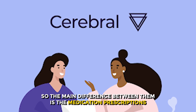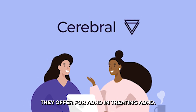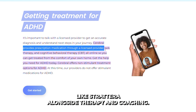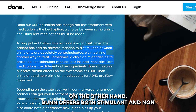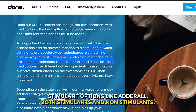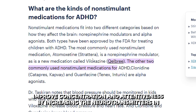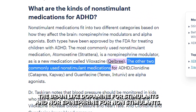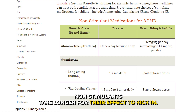The main difference between them is the medication prescriptions they offer for ADHD. Cerebral only offers non-stimulant medication like Strattera alongside therapy and coaching. Done, on the other hand, offers both stimulant and non-stimulant options like Adderall. Both improve concentration and attentiveness by increasing neurotransmitters in the brain — dopamine for stimulants and norepinephrine for non-stimulants.